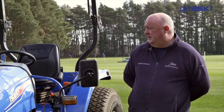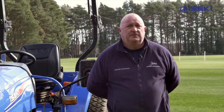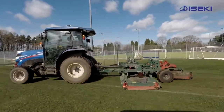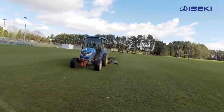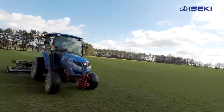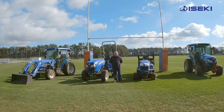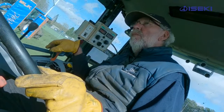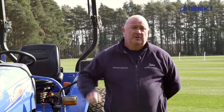After purchasing the two Isekis, we decided to have a look at another Iseki to do some top dressing and slitting. We decided on the TG6490 and found that to be very successful. The other reason we bought it is because it's got an IQ gearbox, which enables us to go up and down the gears very easily by just using a gear lever by hand.